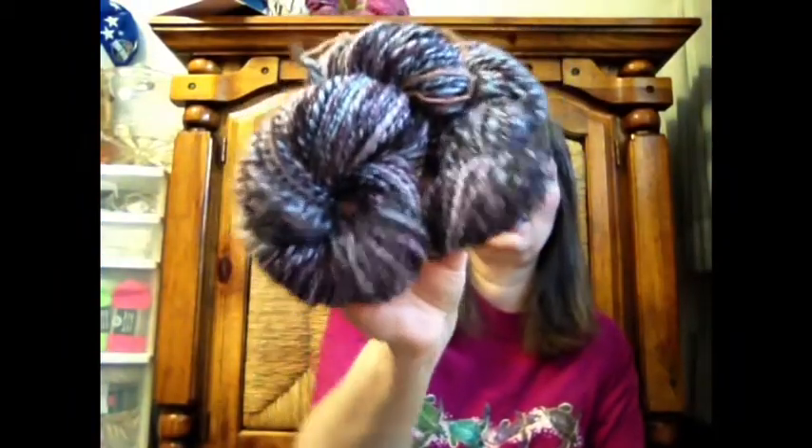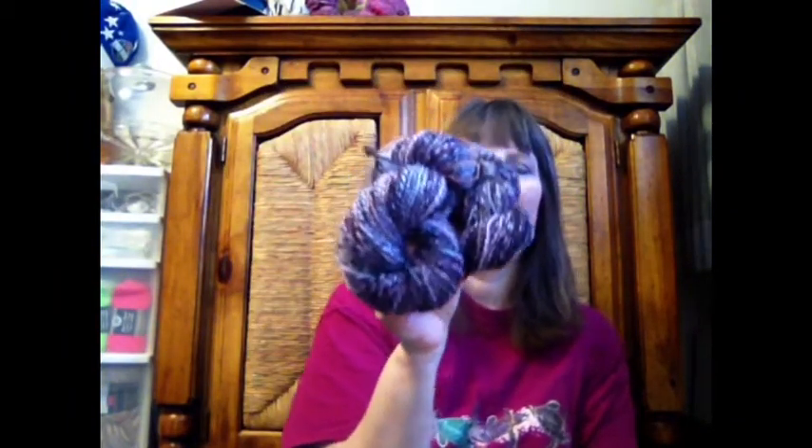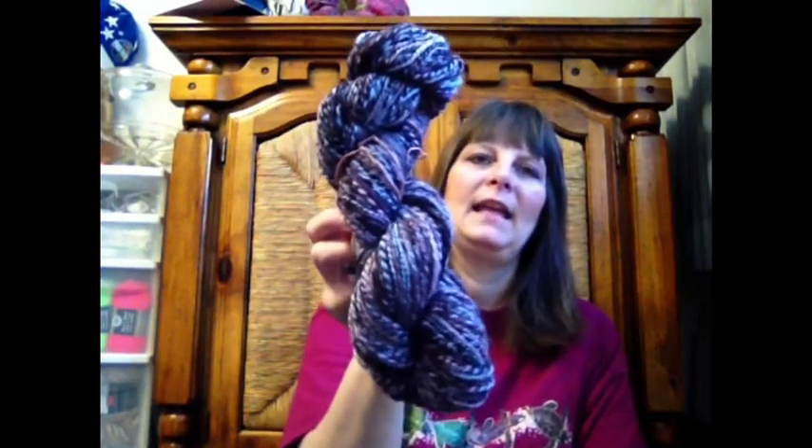This one is the Ashford Spring Morning in Corridale. I got 168 yards out of 4 ounces. I also picked up another 4 ounces of this colorway this week at Weaver's Yarn — I went over there this week. And it is not blue, it is purple. There is blue in it, but it's mostly purple — it's more this color than that color.